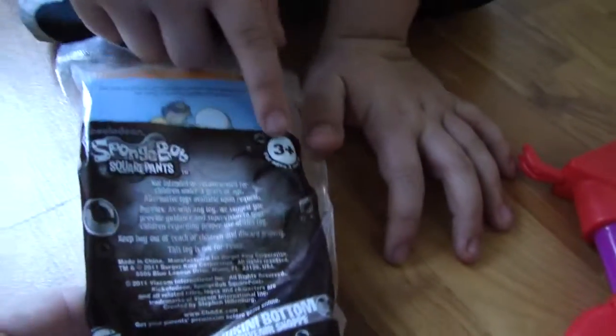SpongeBob souvenir shop, Nickelodeon 3 Plus Burger King. It's from the Road Trip one, and it's on this week. And it's Squidward.